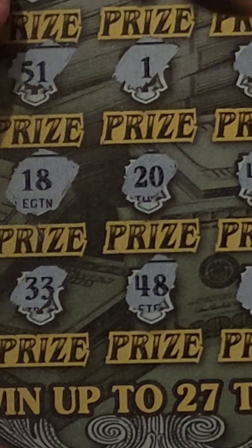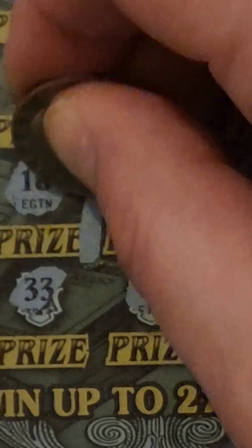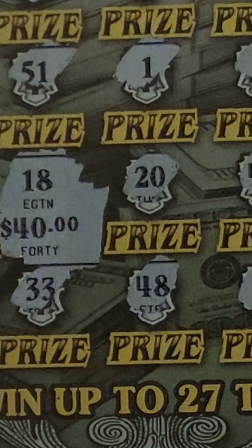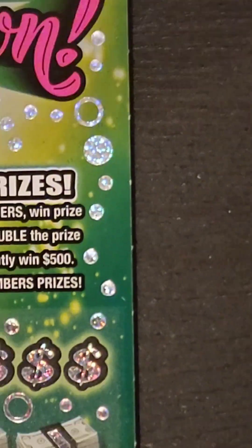We'll zoom it on in and see what we got. We got a zero — 40 bucks. Hey, we will take it. Starting to get a little nervous there, but we will definitely take the $20 profit on that ticket.